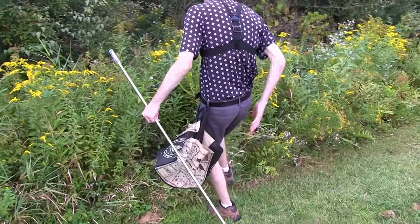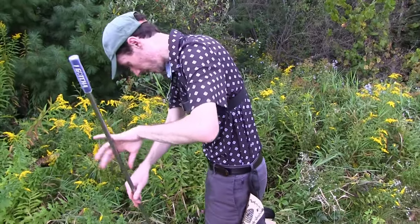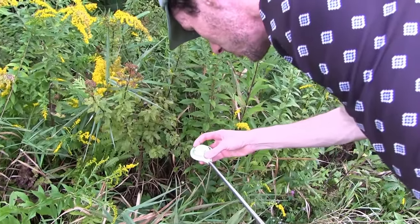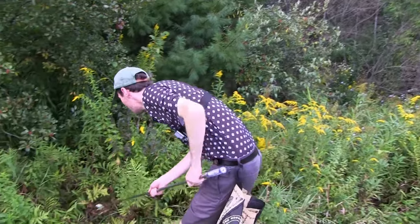I have an idea for your next golf ball hunting video — golf ball hunting ASMR. There's no talking, just rustle rustle rustle. Peepers. I'm going to keep using Precept Laddies — they must sell these in the pro shop.